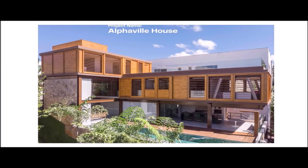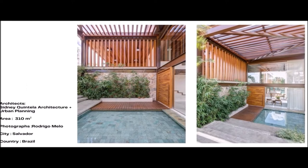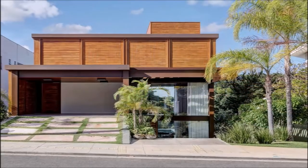Our project name is Alphaville House. Architects: Sidney Quintela Architecture plus Urban Planning. Area: 310 square meters. Photographs: Rodrigo Melo.